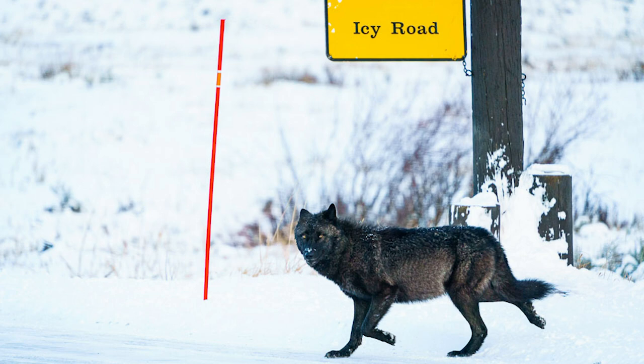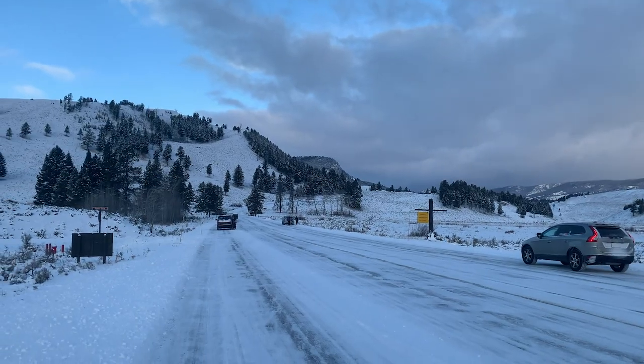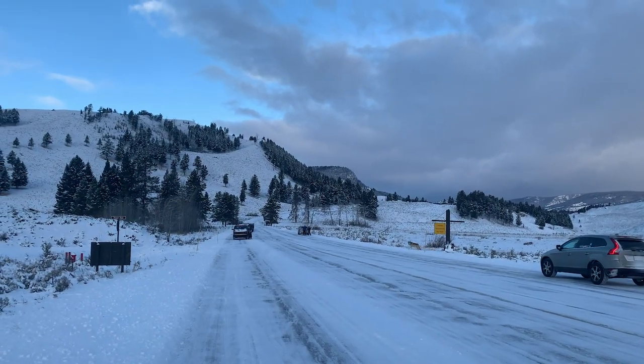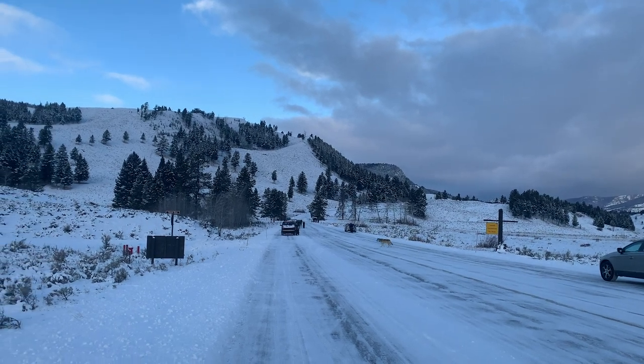Intra-species wolf-on-wolf conflict is the leading cause of death of wolves in Yellowstone, and the smaller Wapiti Pack wisely decided to retreat, crossing the road right in front of us as they headed south.